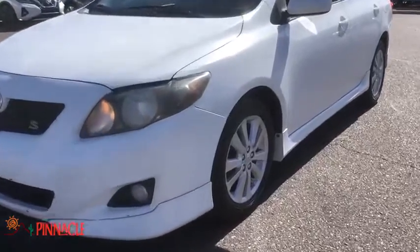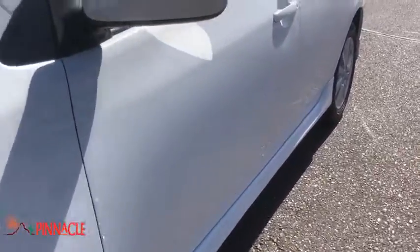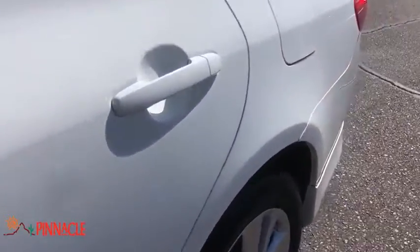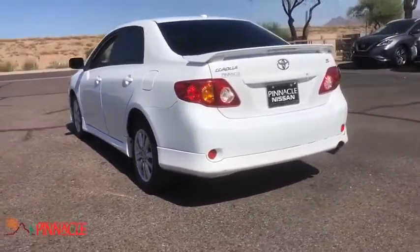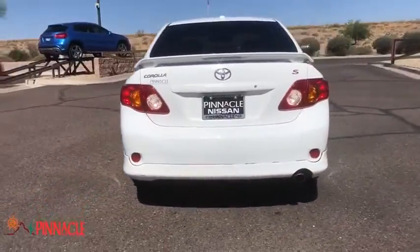We are pleased to show you the 2010 Toyota Corolla. The Corolla is still a great option for those who want dependability, comfort, and value. This vehicle has less than 120,000 miles. Here are some of this vehicle's great options.